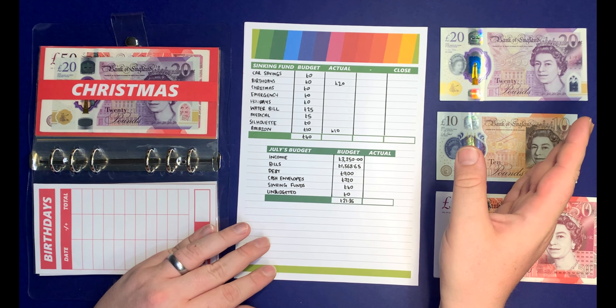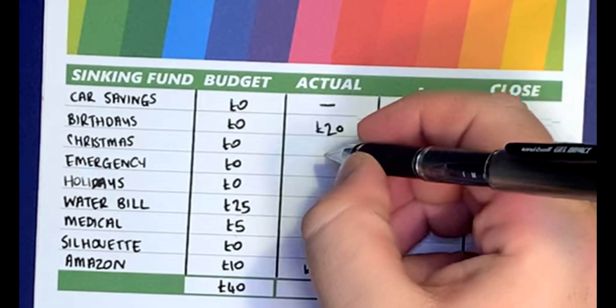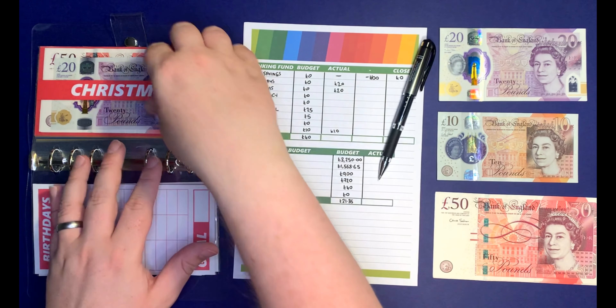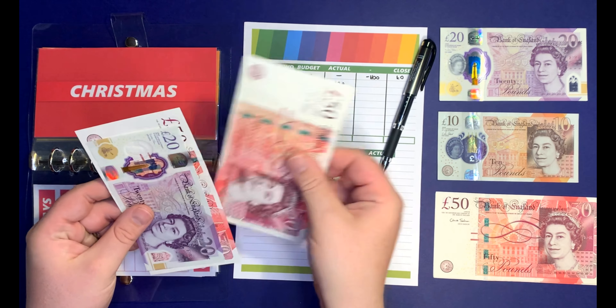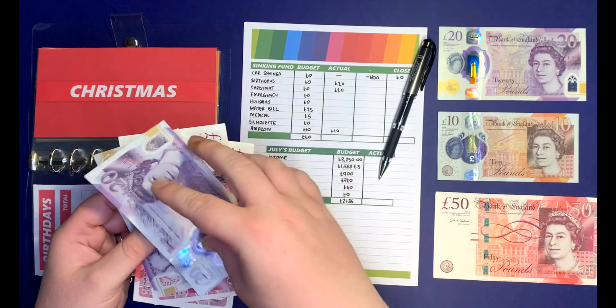Moving over to Christmas. I'm going to put £20 towards Christmas. I currently have £50, £120 in there, and adding £20 makes it £140.